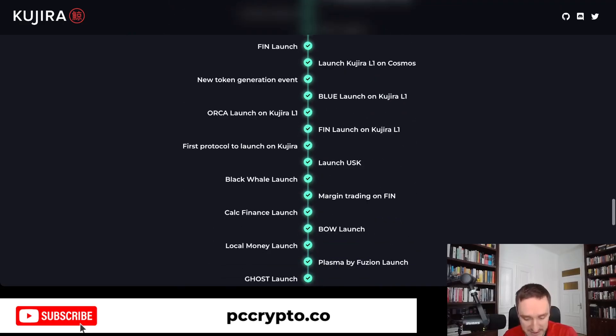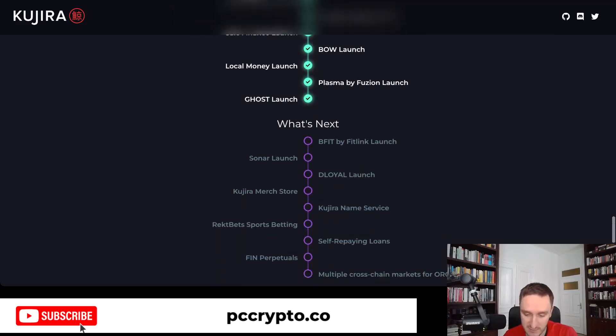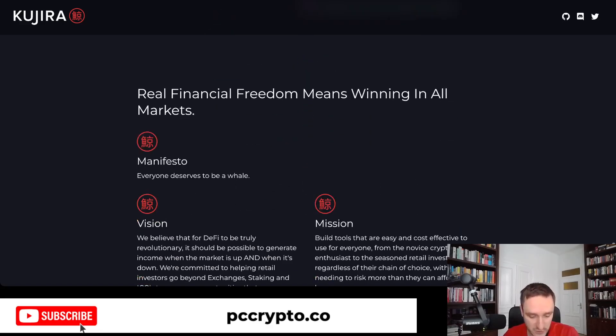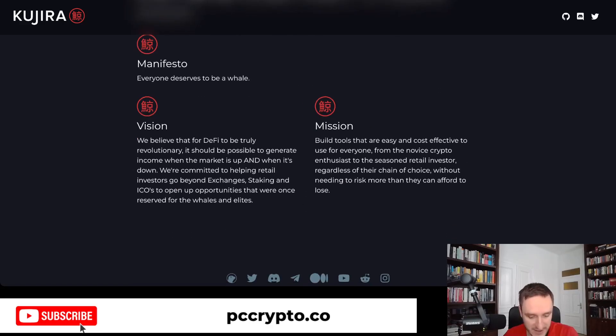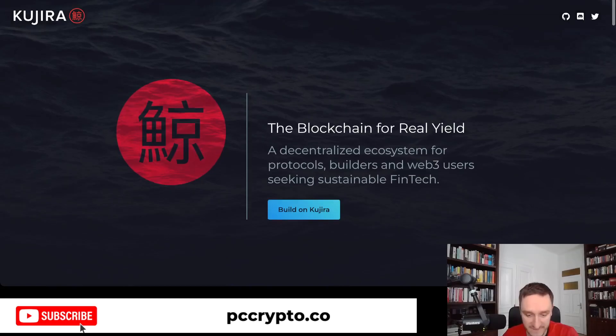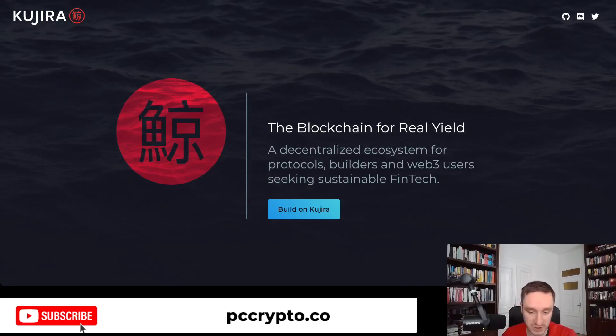We are actually past the point of launching most of the main features right now. This blockchain is at a stage where a lot of people are using it and there are cool features available on the platform. You can read the manifesto — it's basically 'everyone deserves to be a whale' and everyone needs to take care of their finances. Let's get started with Orca and then go through the different features of Kujira.